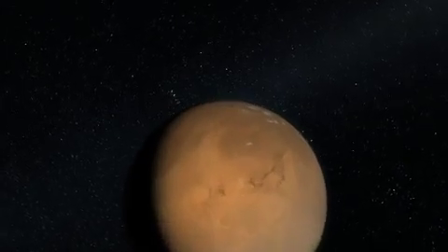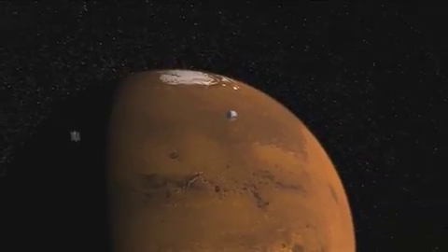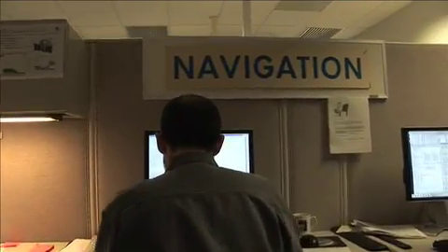22 hours prior to entry, we have one last chance to make a fine tuning of where we're going to land. The arrow hitting a target is a decent analogy for what the navigation team does, but in reality it's a lot more complicated than that.